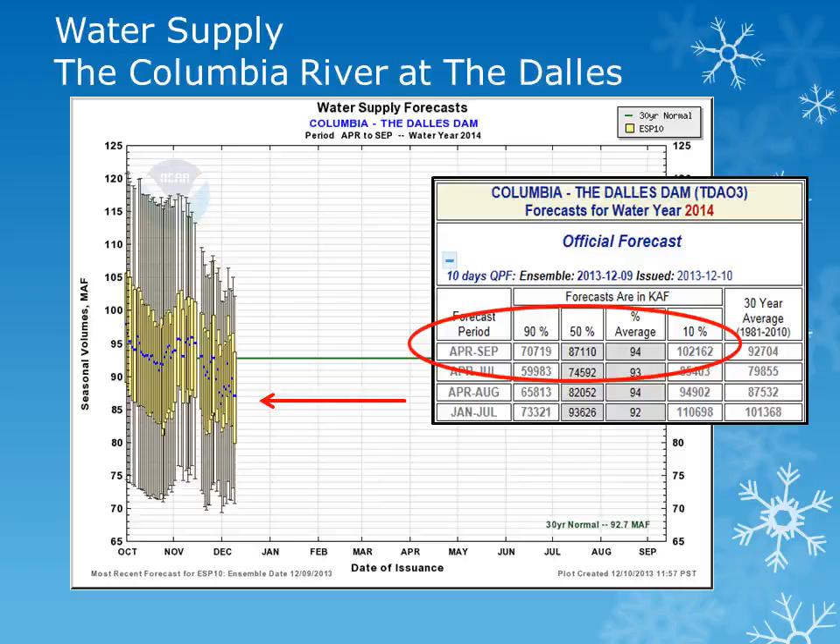The Columbia River at the Dalles can be an indicator for the entire Columbia River basin. Once again, we see the average plotted in green with the most likely value, the blue dot. The volume for the April through September period is near 95% of normal. The previous plots and additional water supply locations are available in an interactive form on the Northwest River Forecast Center's website at the address listed on the concluding slide.